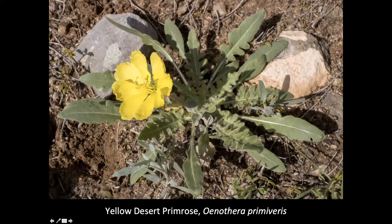Yellow desert primrose — another primrose in the evening primrose family. I only saw one or two of these as we were hiking around. In any area that's arid like this, besides a few mass-blooming species, there'll be a lot of species that are scattered around where we only see one or two of them, maybe if we're sharp.